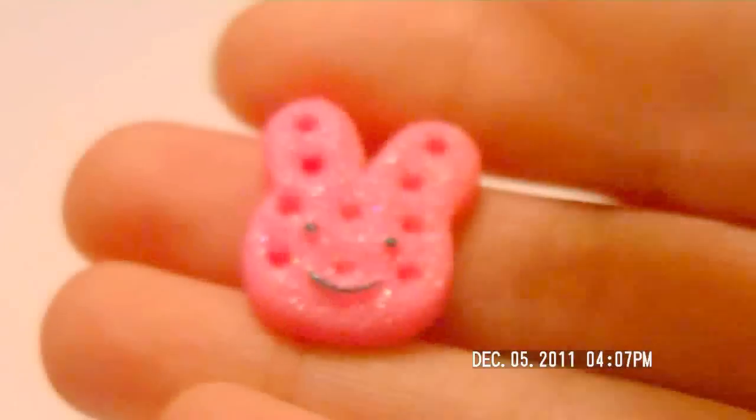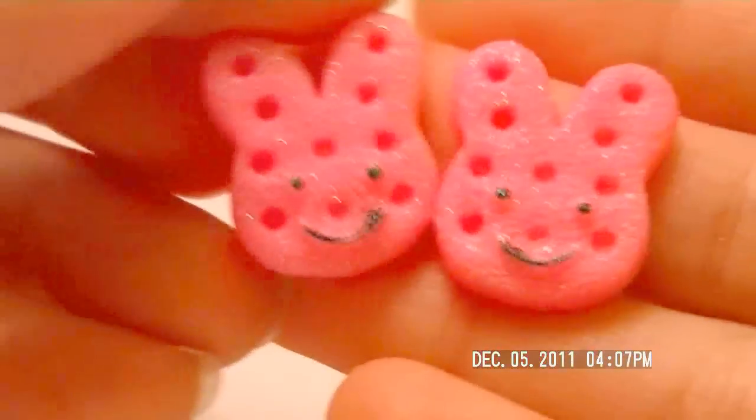The last ones we got are these really cute bunny crackers and they're pink. I love these a lot — they're adorable.